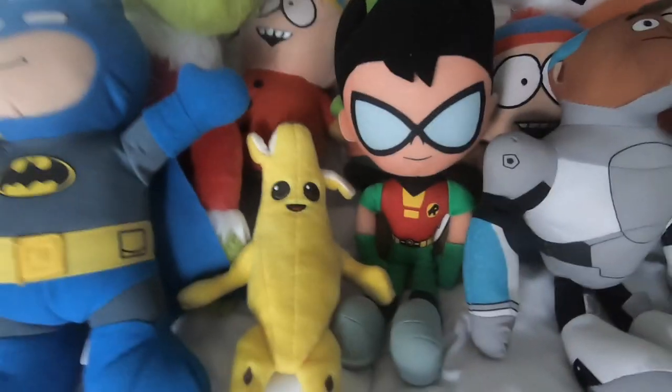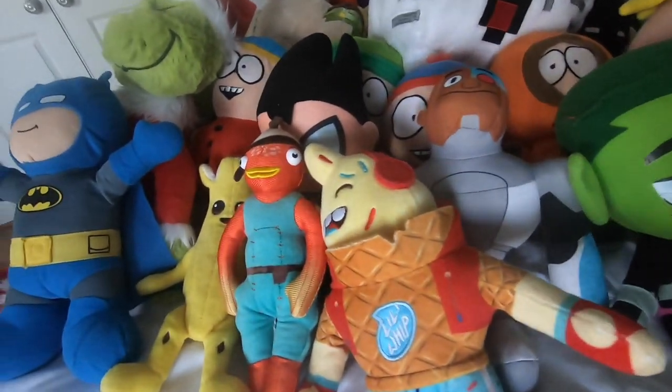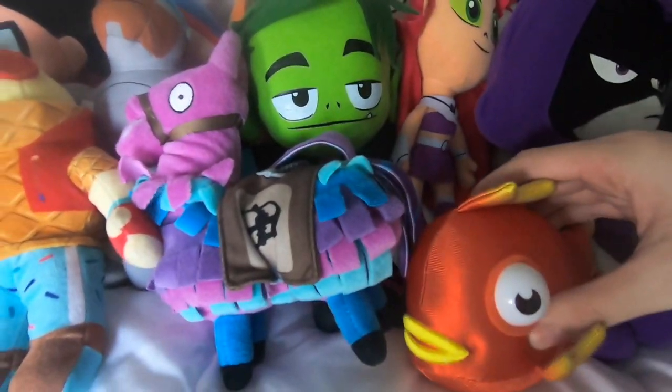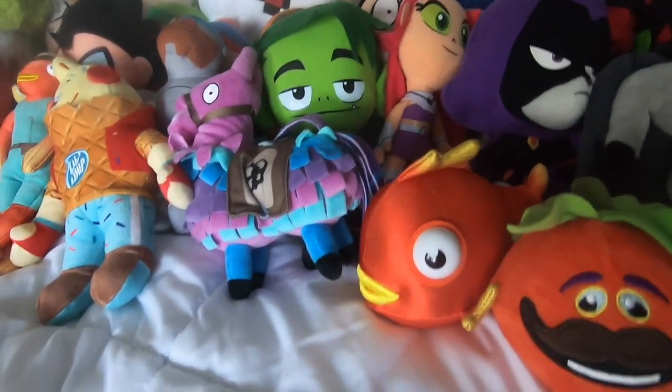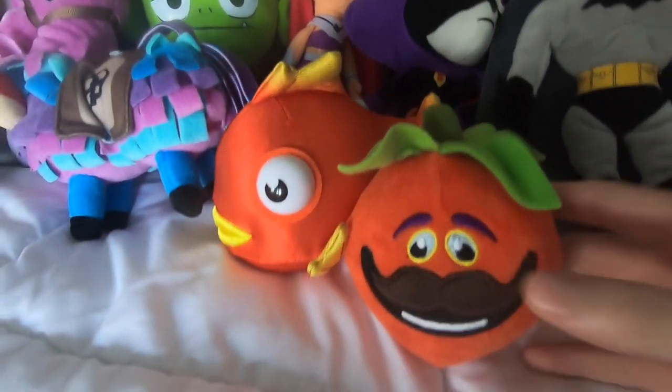Here's my old Batman plush that I used in Dumb Ways to Die Season 2. We got Peely, we got Fishstick, we got Lil Whip in the house, we got Llama. New additions: we got a Flopper and finally we have the head of Tomato Head. Someone also gave me that as a Christmas gift - thank you. I like Fortnite.